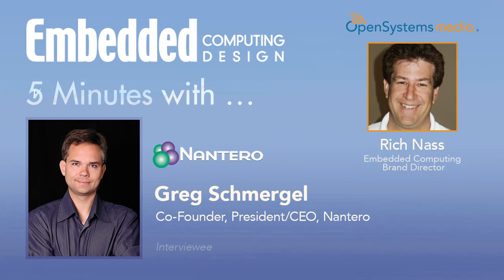We started Nantero together to turn that into a commercial reality and, since then, have built it into a company with over 55 employees in Massachusetts and California and several other states and countries, and over $78 million in funding raised to date.